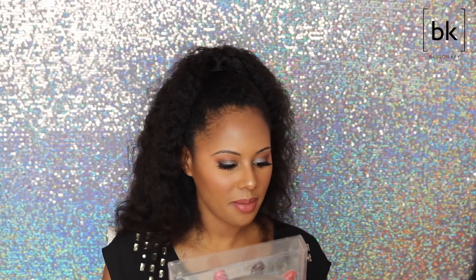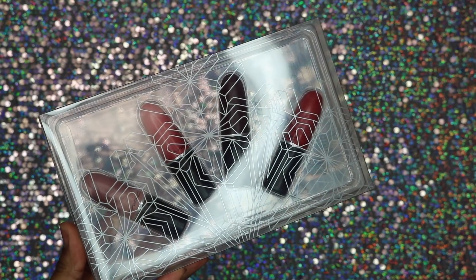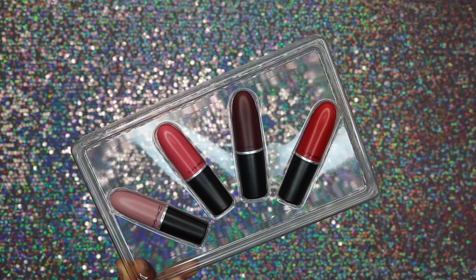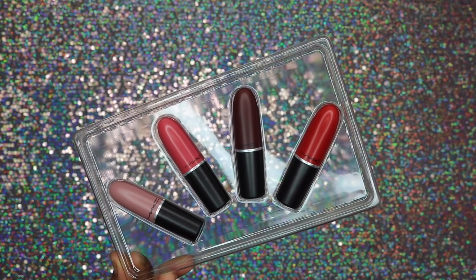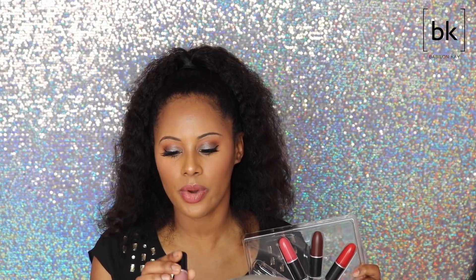Next up I got the MAC Snowball Lip Kit in Warm, and this was exclusively at Macy's stores. You guys, you get four full-size MAC lipsticks for $29 — that is a steal! I do like what they did with the tops because you know MAC normally has the same color top and bottom, so you really have to take them out to see which color is which. They made the tops match the shade of the lipstick inside — really cool.